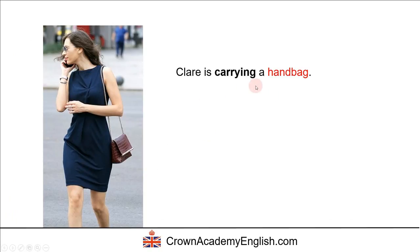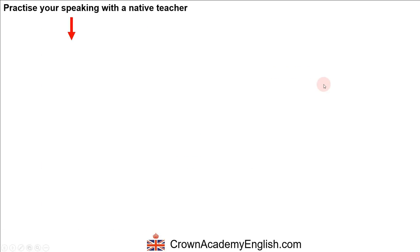Claire is carrying a handbag. We don't say 'wearing a handbag' — we say that Claire is carrying a handbag. There is a difference between British English and American English here: in American English, they call this a purse. So the Americans would say Claire is carrying a purse.